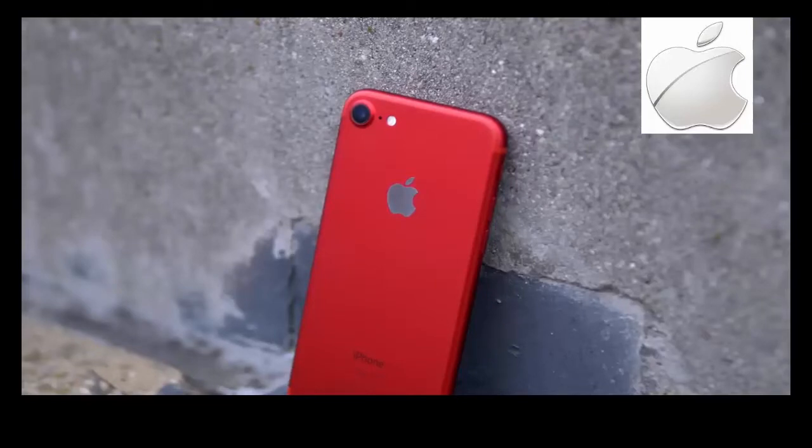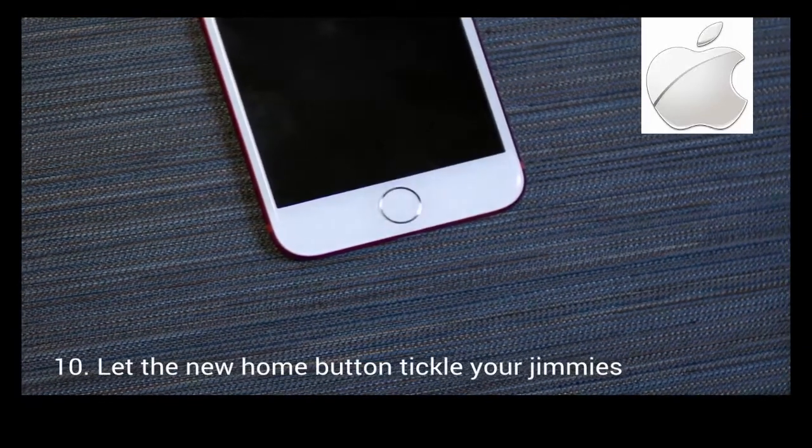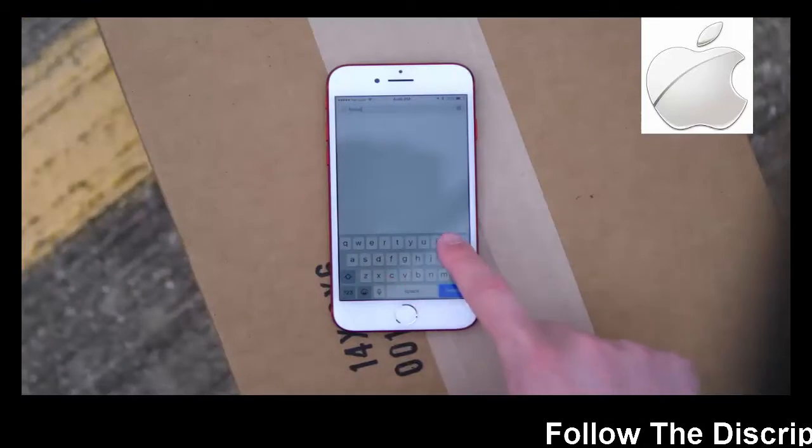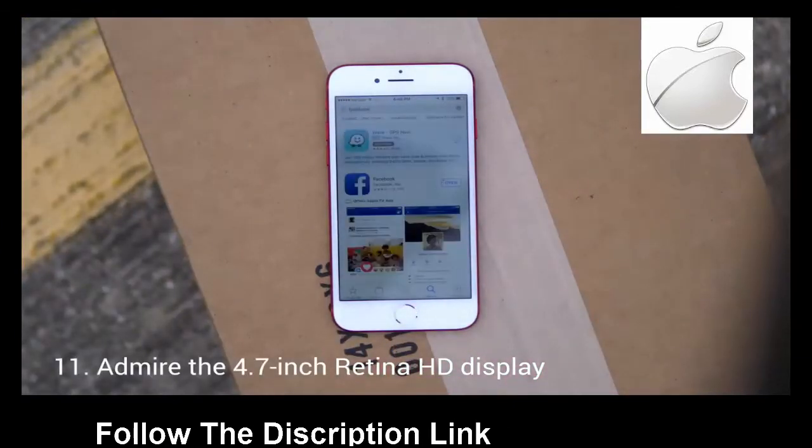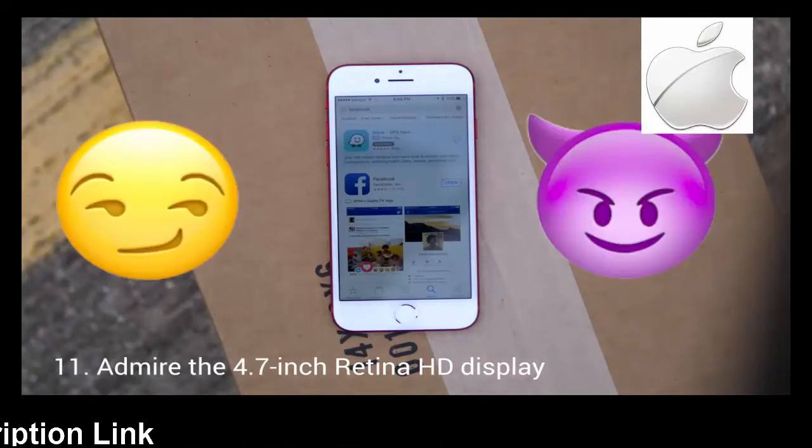By the way, did we mention this new phone looks good yet? Doesn't this thing have a fancy new home button? Oh, that's groovy. Look at that 4.7 inch LCD on this thing. You know what they say about big screens — bigger processors.